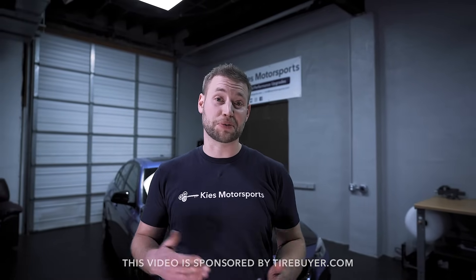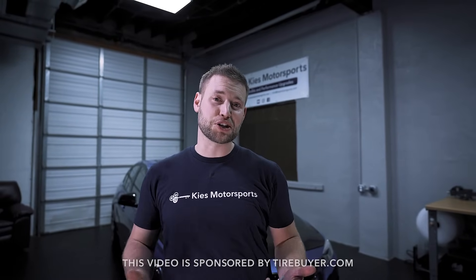Hey, this is Brian. Thanks for watching Keyes Motorsports. If you like our videos, give us a thumbs up. Make sure to subscribe and check us out at KeyesMotorsports.com.